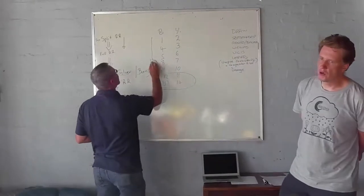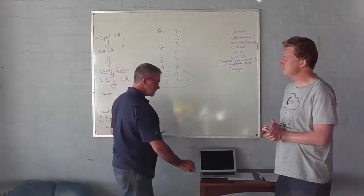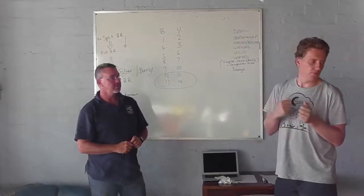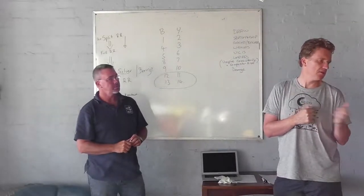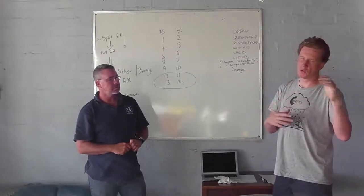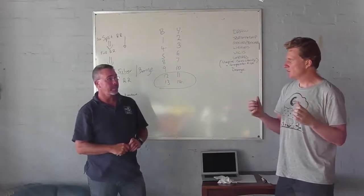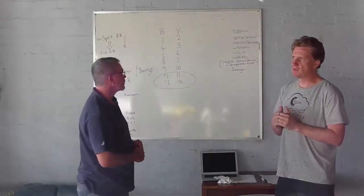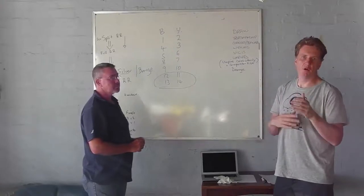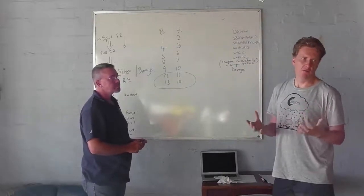Unfortunately last year the girls teams ended up waiting quite a while before getting out racing. It won't happen this year because they'll start on Thursday. The GSB trophy will actually be decided on the Thursday — those schools will race each other on Thursday as part of their initial round. We'll make sure that all the girls at schools race each other early on so that we've got a result for that trophy.